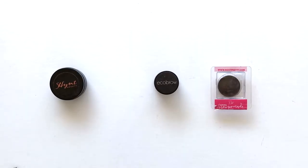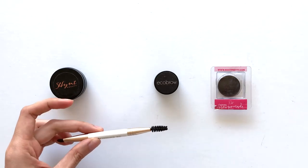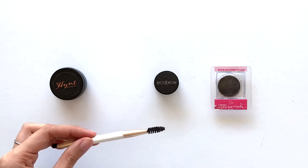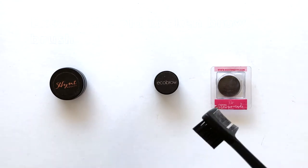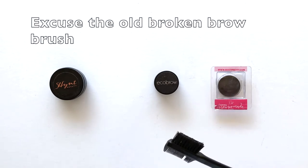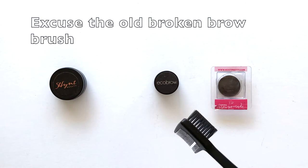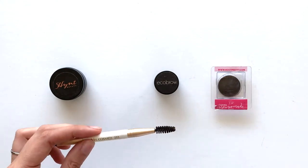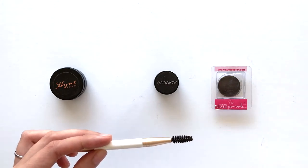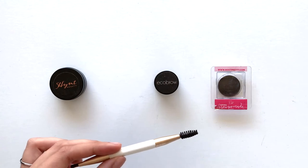I'm going to show you the different consistencies of the three products. Before I start, you definitely need a tool that has a spoolie at the end of it. This makes dispersing the product so much easier. I used to use one that didn't really work as well, but the spoolie is amazing — I can't believe I didn't get one in the first place.